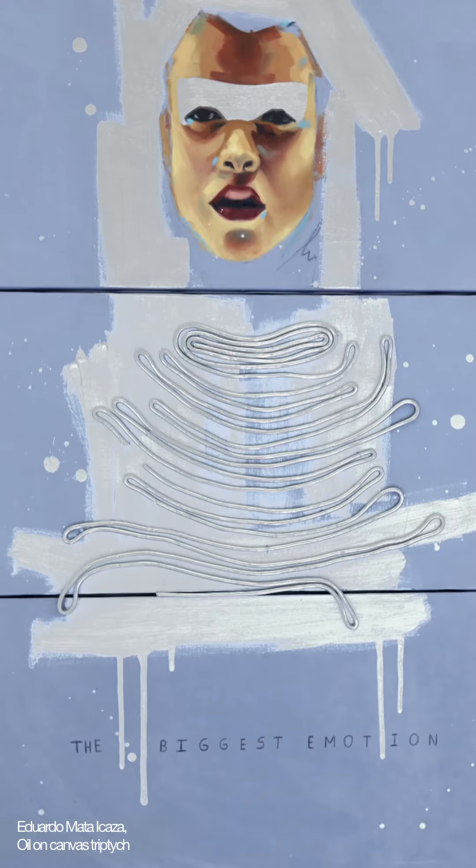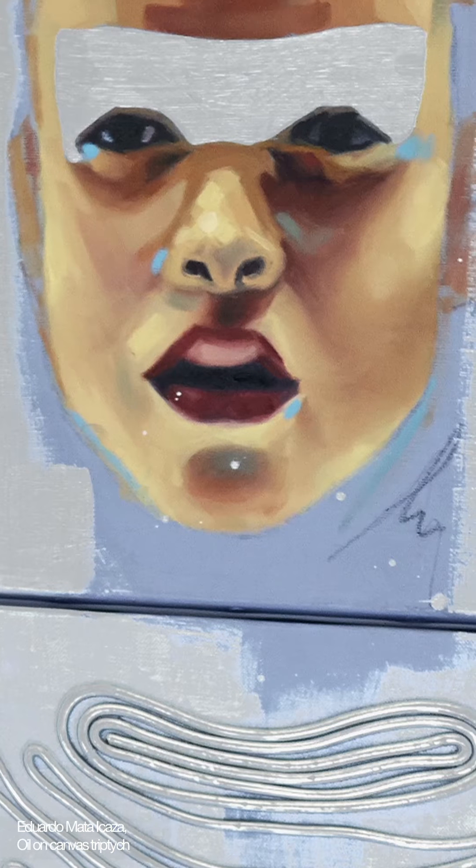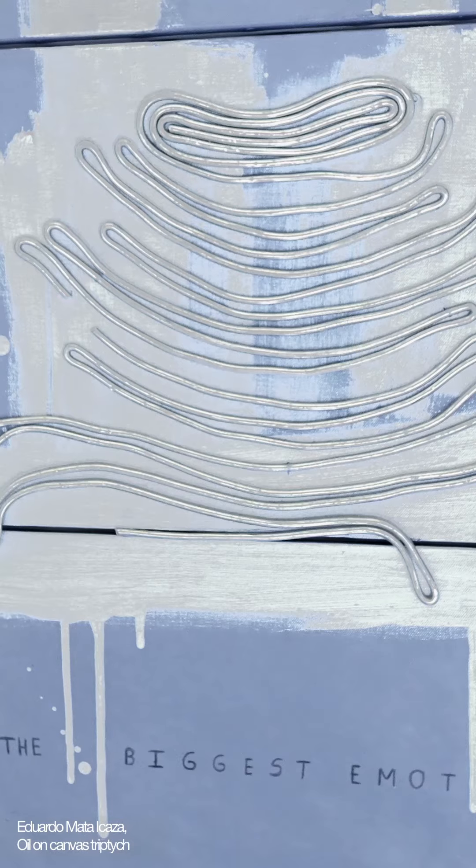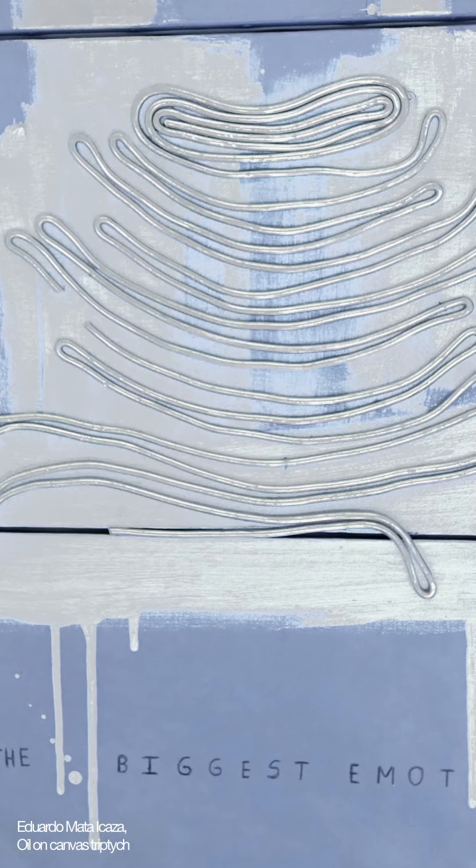Edoardo Mata Icazi painted an elaborate oil-on-canvas triptych that pays homage to Alexander McQueen's collaborations with jeweller Sean Lean, depicting their sculptural silver high-collar coil necklace.